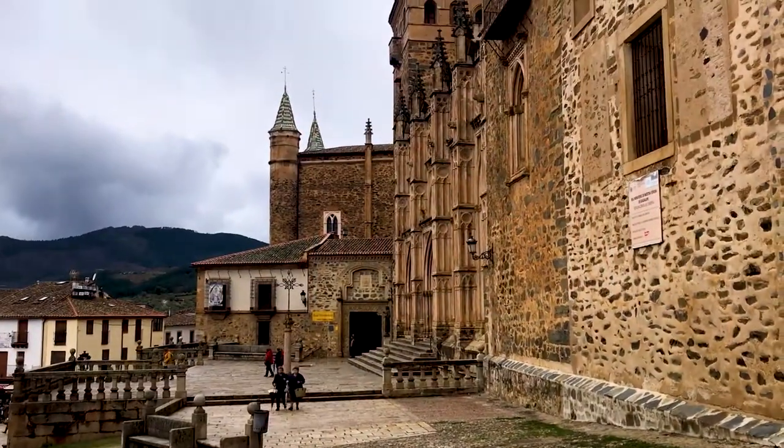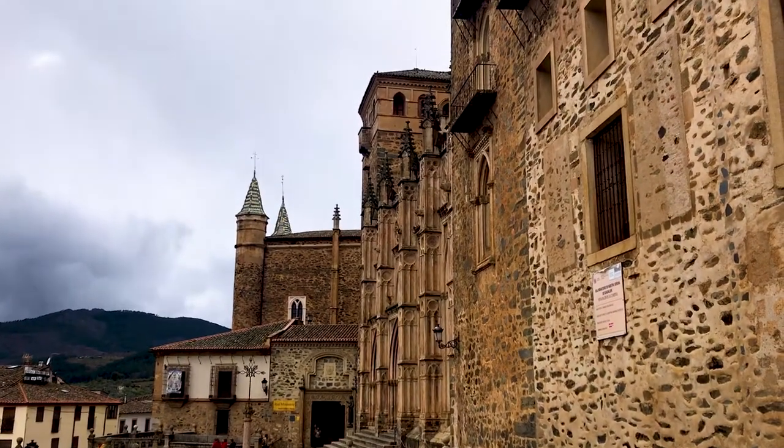This is the Royal Monastery of Santa Maria in Guadalupe in the west of Spain. We're in a valley surrounded by high mountains — it's a very dramatic place and the monastery here is actually really, really important.